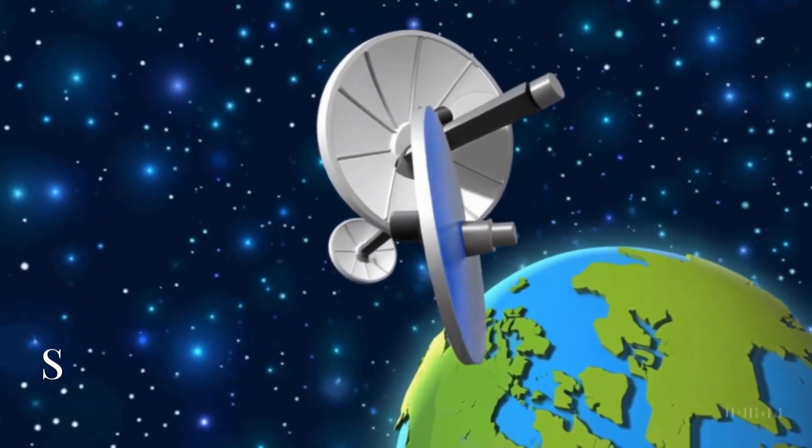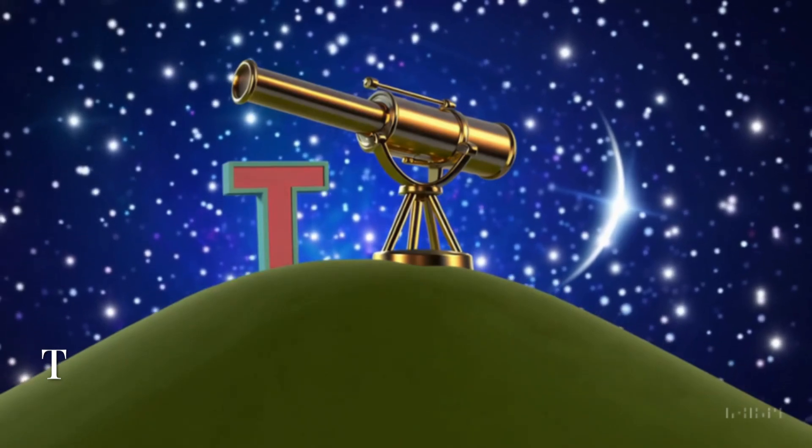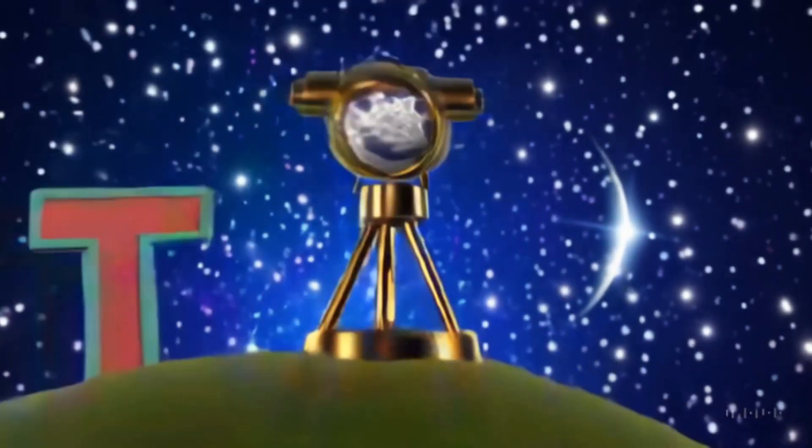S is for satellite. It floats around Earth and helps us with maps, weather, and even phone calls. T is for telescope. Look through it and see the moon, stars, and faraway worlds.